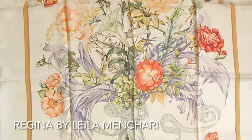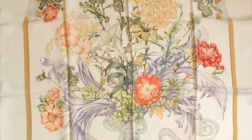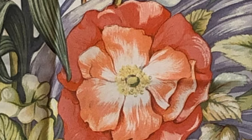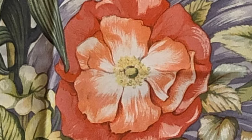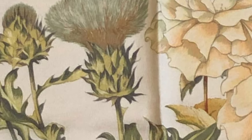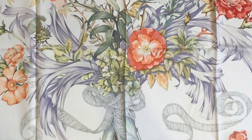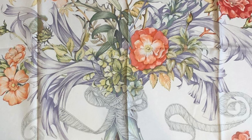Originally designed in 1972 by the legendary Leila Manchari, for the Queen's Golden Jubilee celebration in 2002 Hermès reissued a special edition of 'Regina,' which at its conception was already a tribute to the sovereign. The limited jubilee edition was issued in a delicate pastel colorway depicting a magnificent bouquet of flowers.